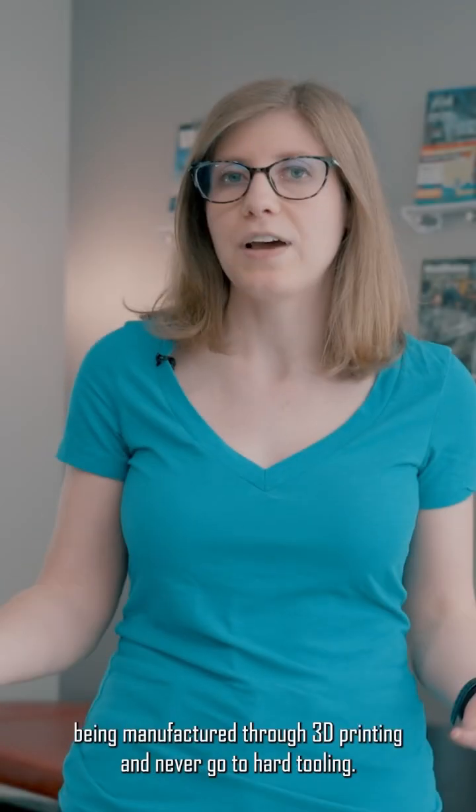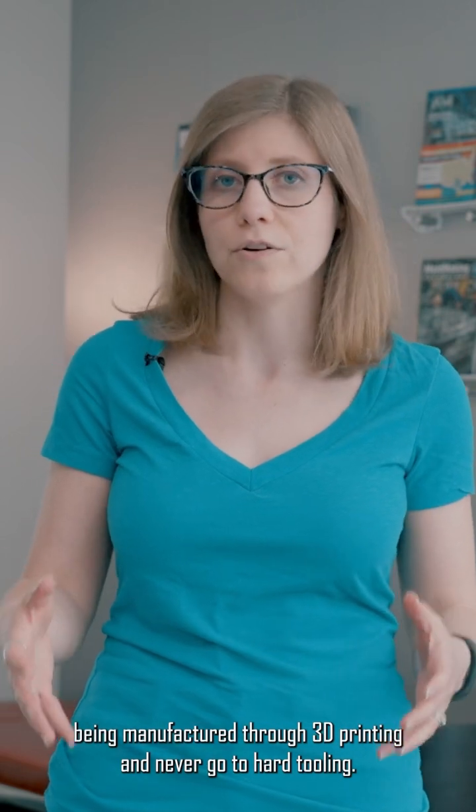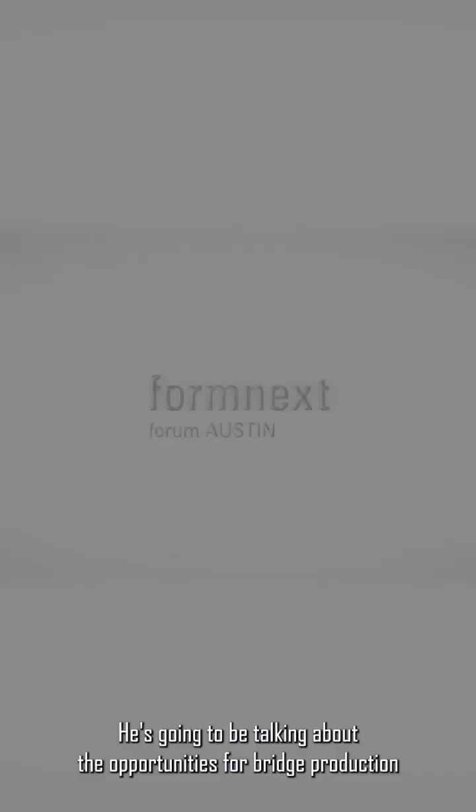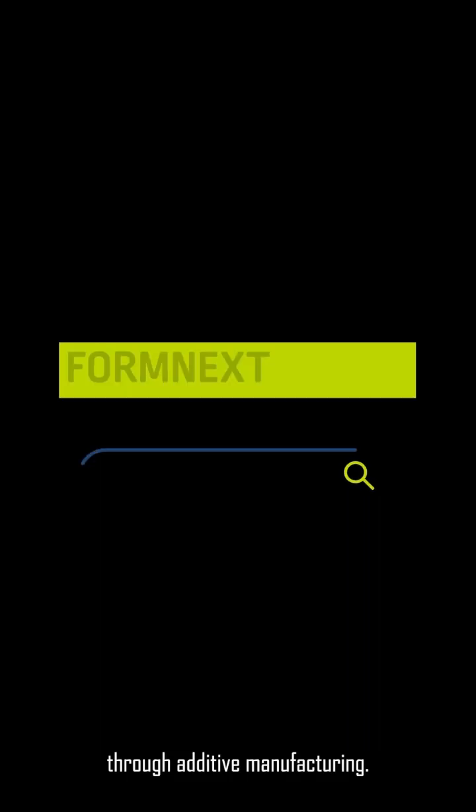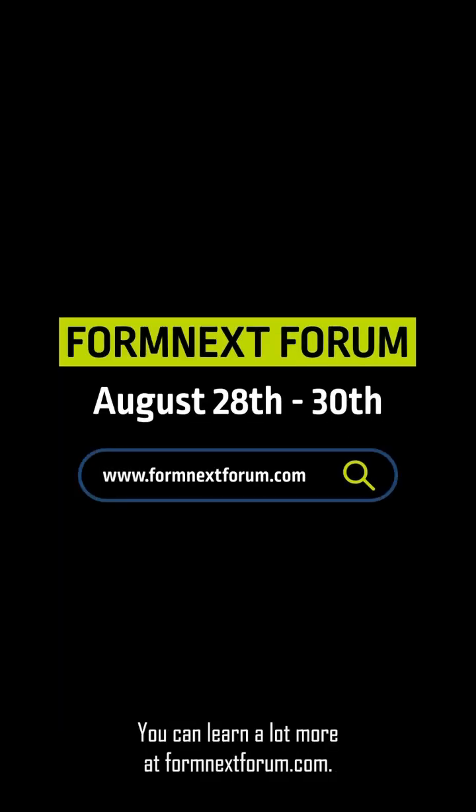Sometimes products end up being manufactured through 3D printing and never go to hard tooling. Andrew Roderick of Extol is going to be speaking about this at Formnext Forum Austin coming up in August, talking about the opportunities for bridge production through additive manufacturing. You can learn a lot more at formnextforum.com.